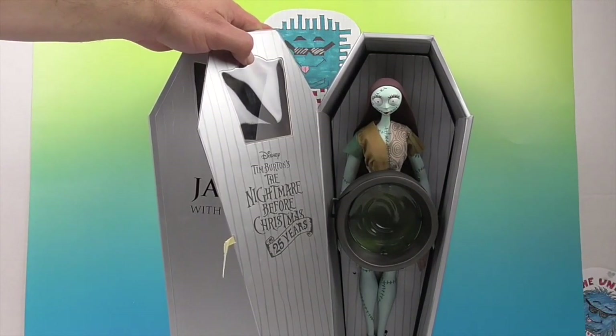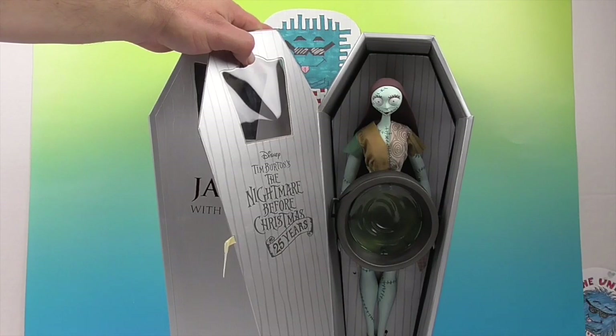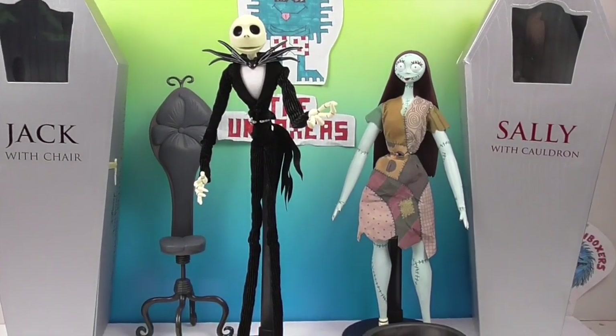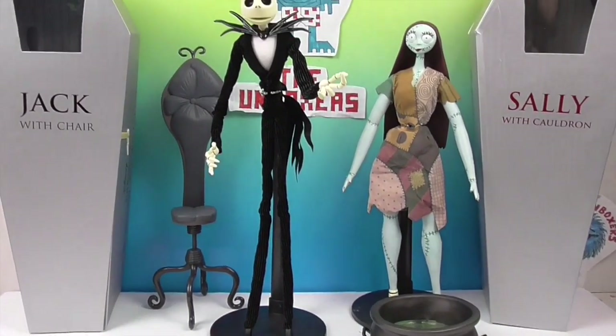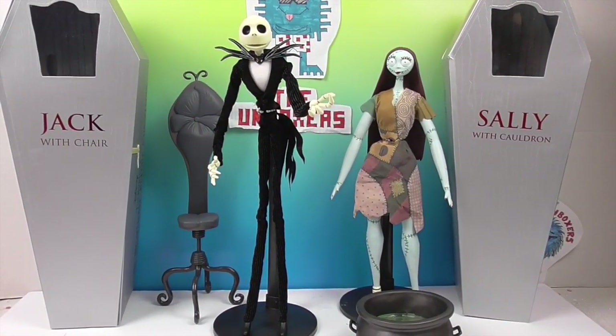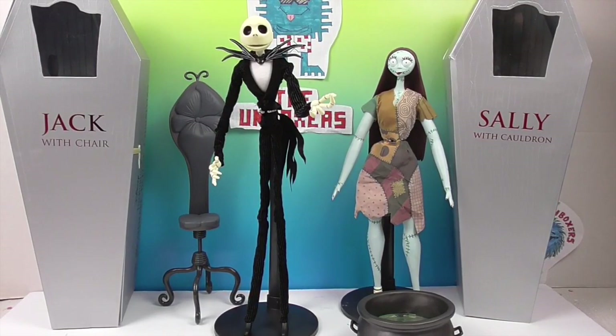We're going to get them out of their boxes so we can give you a much closer look. We'll be right back. Okay, we're back and they're both very tall. They barely fit in the shot and they look really, really cool. So let's show off Sally first.